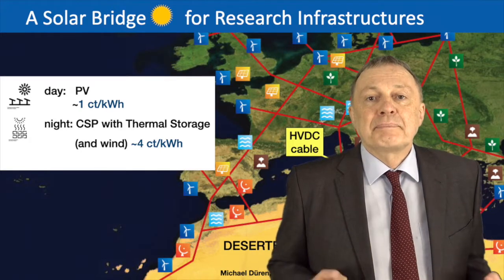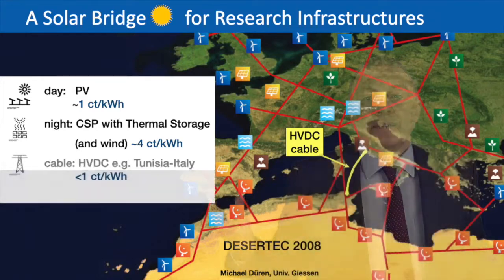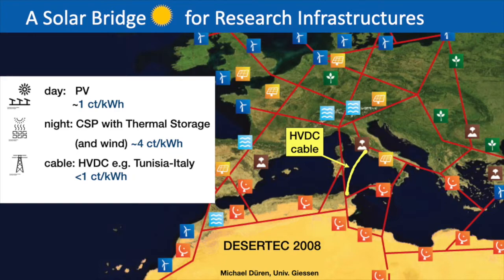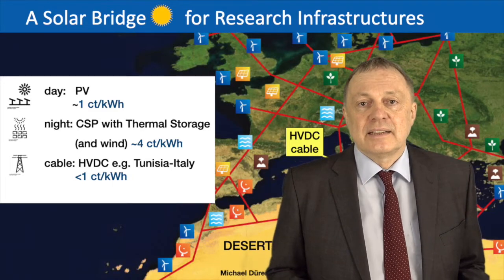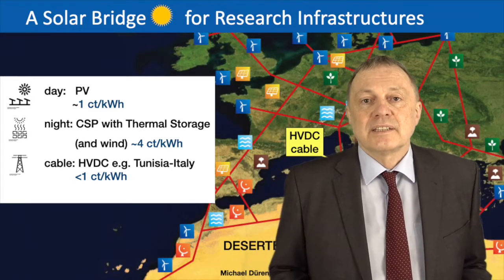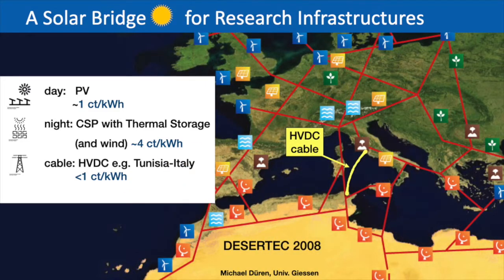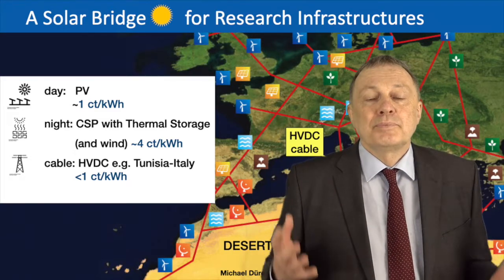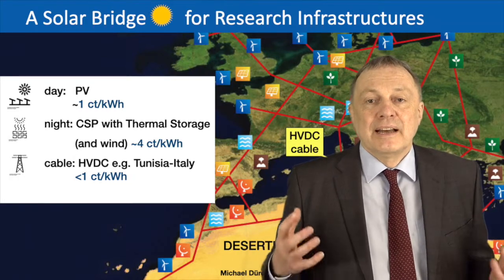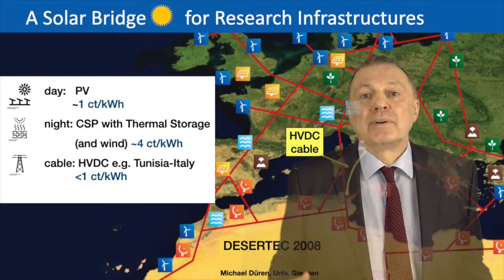The next technological step is to get the power from North Africa to Europe. The cheapest way to do it is using a cable — high voltage DC cables, because they have the lowest losses compared to AC technology. The cost for such a cable, for example from Tunisia to Rome, is less than one cent per kilowatt hour. That is also why it is cheaper to produce solar power in Africa and transport it to Europe instead of producing solar power in Europe.